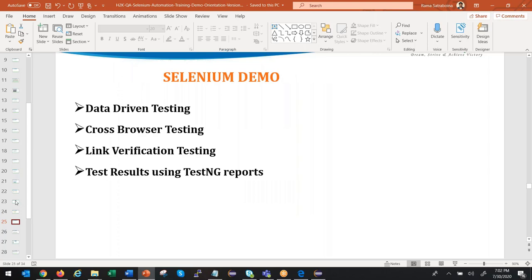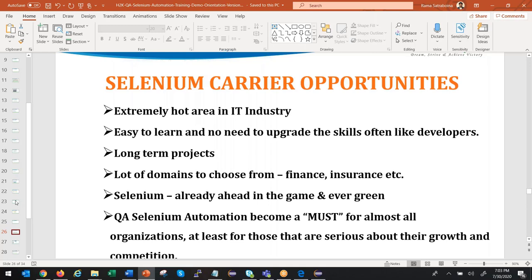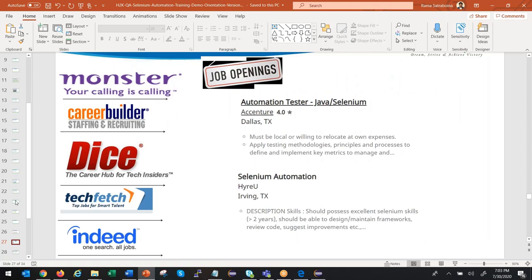For career opportunities: long ago we had SilkTest, WinRunner, QTP, but now most companies have migrated to Selenium. There are plenty of job opportunities. Learn Selenium properly, apply for jobs, and you should be able to get them. If you go to Monster, Dice, or Indeed and search for Selenium, you will see many job openings and salary information.